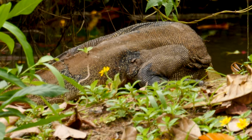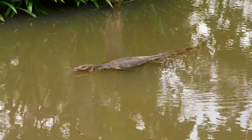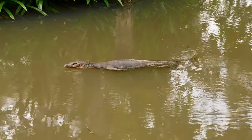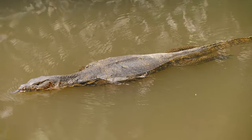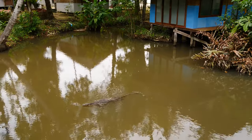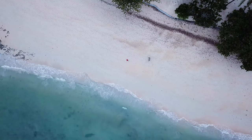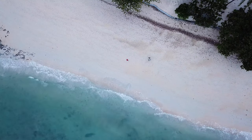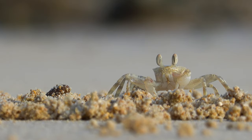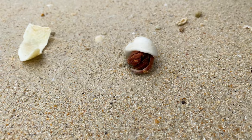The monitor lizards seem to feel as happy on the water as they are on land, steering their bodies with their tails when they swim. There is so much nature to take in and observe. Every afternoon at low tide I would sit on the beach and watch tiny ghost crabs scurry around and duck into tiny sand holes — very entertaining.